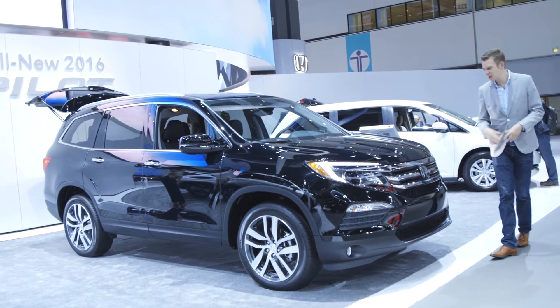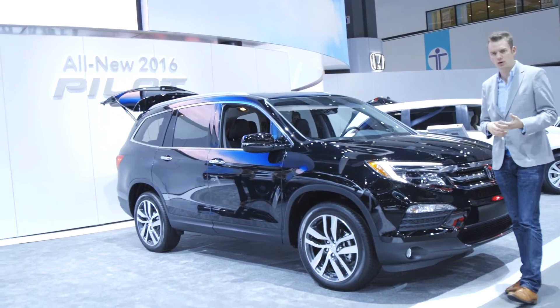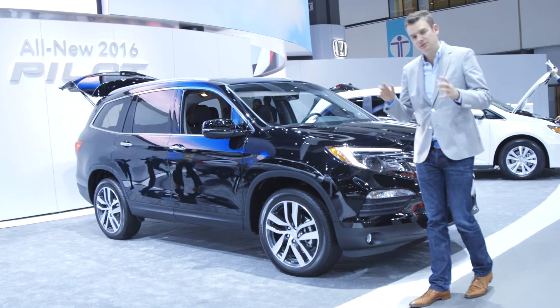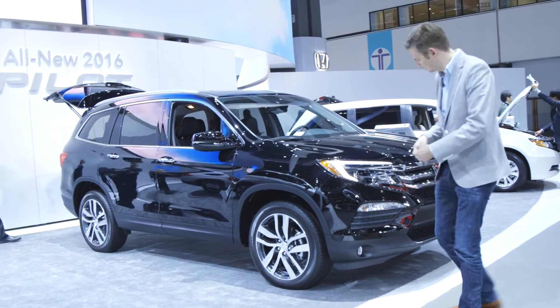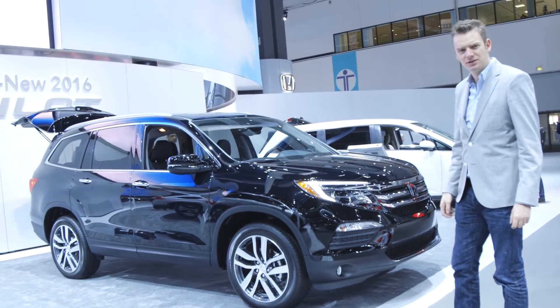This is Alistair Weaver at Edmunds with a gigantic new Honda Pilot, a rival to the Ford Explorer and the Toyota Highlander. It's been comprehensively redesigned and it's less boxy than its predecessor, but to be honest, it's not exactly beautiful, is it?